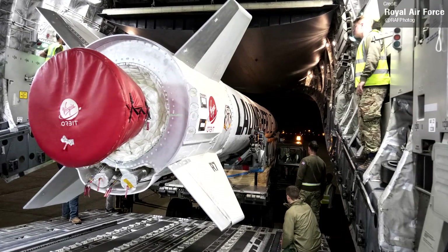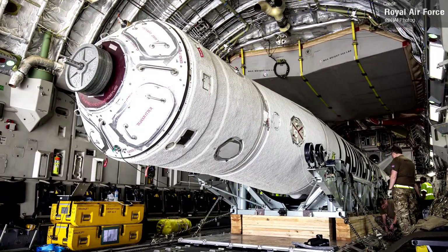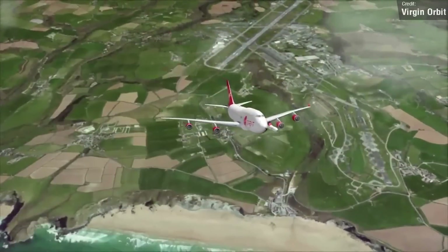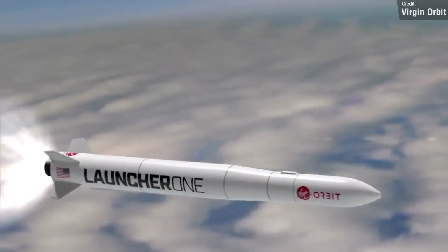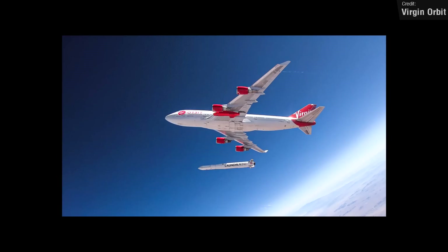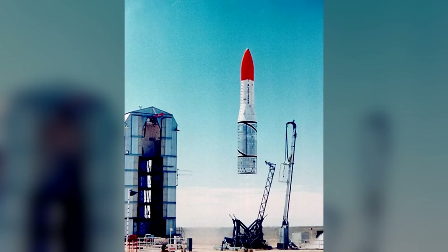Spaceport Cornwall has received its first ever rocket! Cornwall is in the UK, which is where I hail from, and we're soon going to be launching our first ever orbital rocket launch. This will be achieved with Virgin Orbit's air-launched Launcher 1 vehicle, currently slated to launch no earlier than the 29th of October. Do note that when I say this will be the UK's first orbital launch, I mean from our own soil. We used to have the short-lived Black Arrow program, however this rocket was launched from Australia.